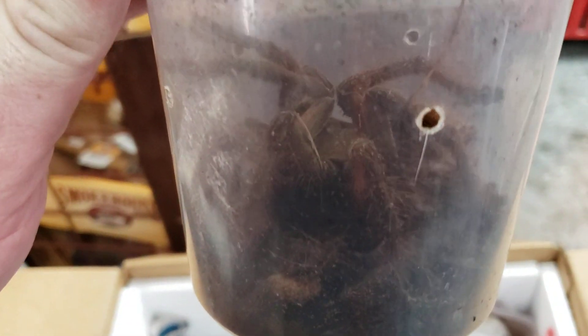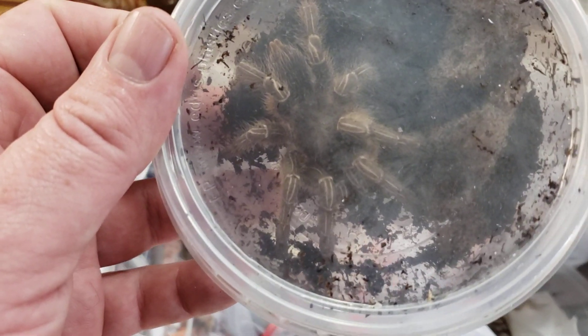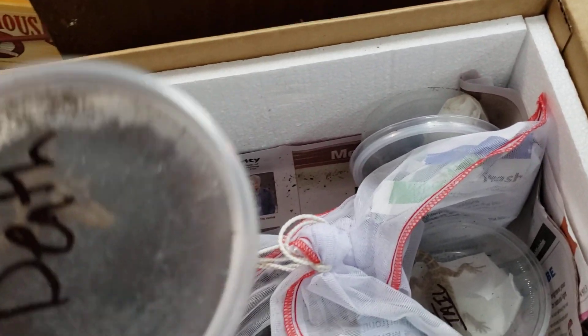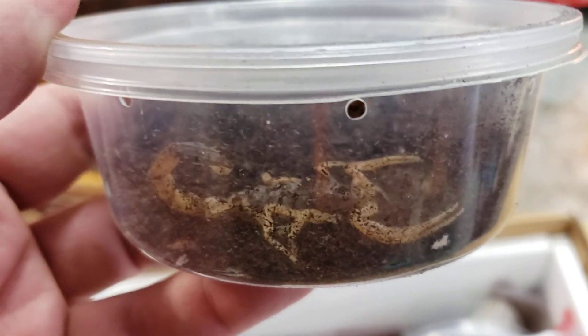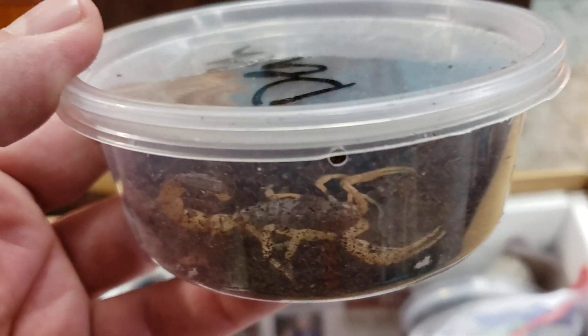We got in another burgundy goliath bird eater — this guy's pretty cool. A striped knee tarantula. For all you scorpion fans, this is a death stalker. It's one of the most venomous scorpions in the world.